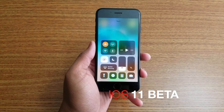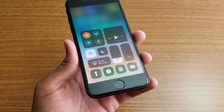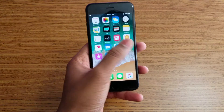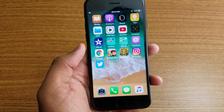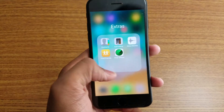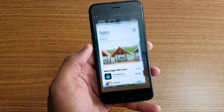iOS 11 beta version is out and this is how it looks. It's a clean-looking iOS 11. In this build we're running a few new apps such as iTunes, App Store, and also the Calculator app. The layout is different as well, so let me get the Wi-Fi and show you what I'm talking about.